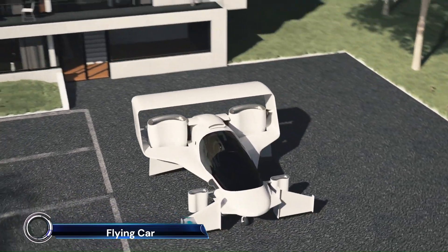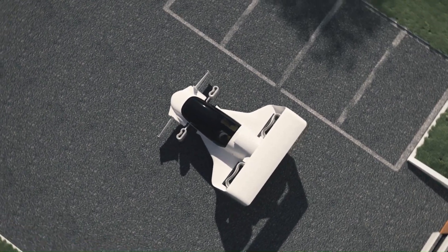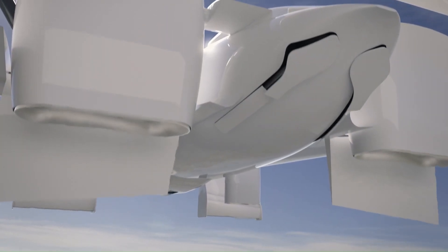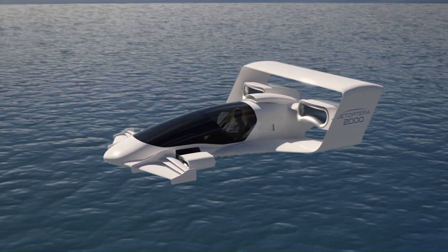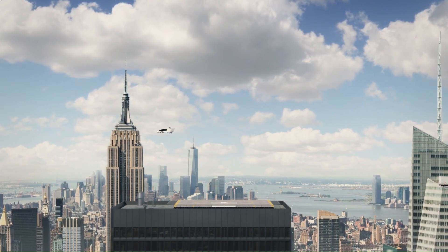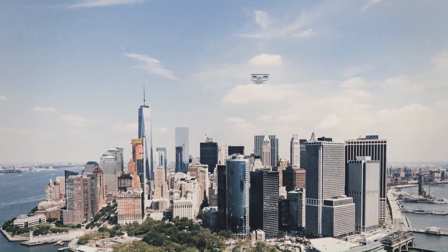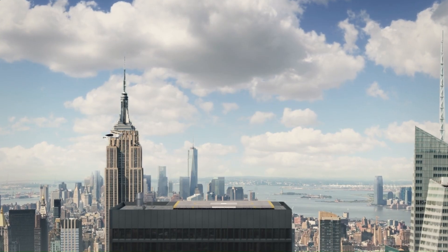The Jatoptera J2000 flying car — the future of personal air transportation. This innovative hybrid electric vertical takeoff and landing VTOL aircraft is designed to provide fast, efficient, and safe travel. With a cruise speed of 200 miles per hour (322 km/h) and a range of 200 miles (322 kilometers), the J2000 can quickly cover long distances.